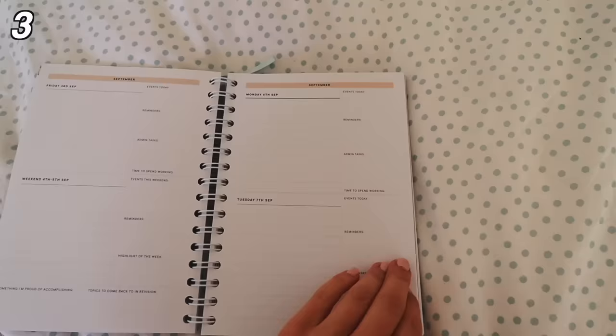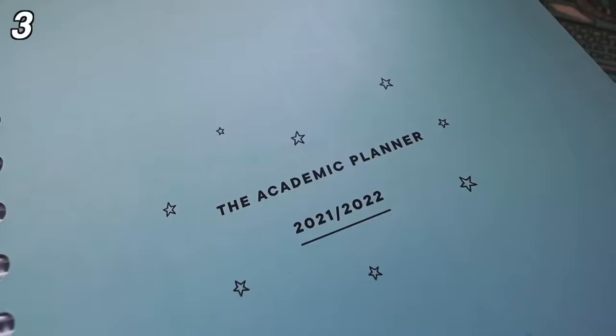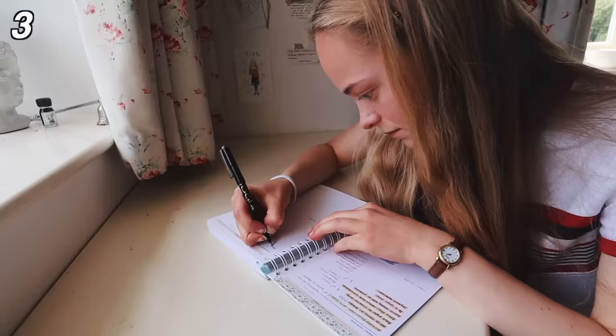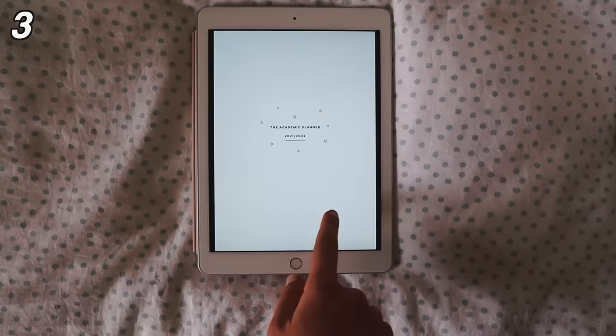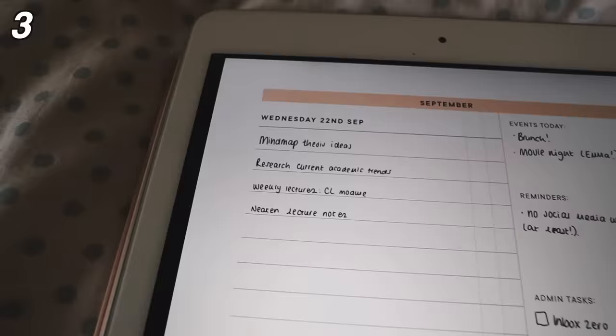The academic planner I use is the one I designed myself, Pumpkin Productivity. Unfortunately, we have now sold out of this but there will be a yearly planner released in December and you can still purchase the digital PDF version of this planner too.